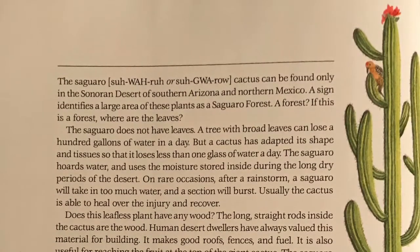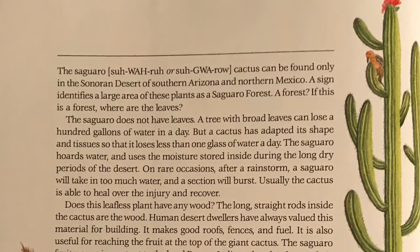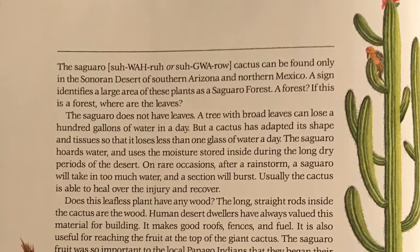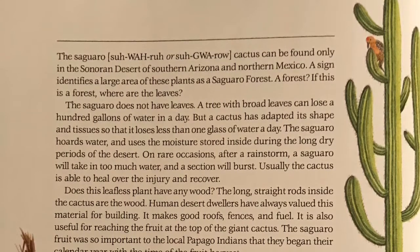The saguaro cactus can be found only in the Sonoran Desert of southern Arizona and northern Mexico. A sign identifies a large area of these plants as a saguaro forest.